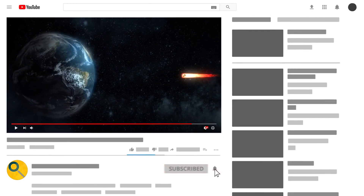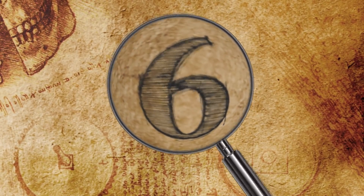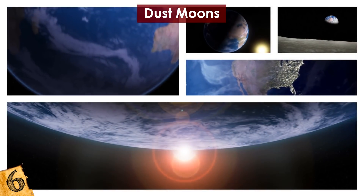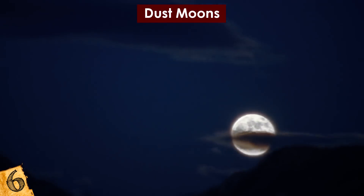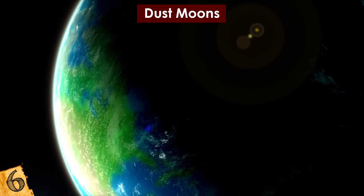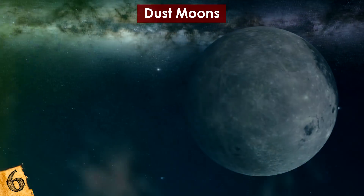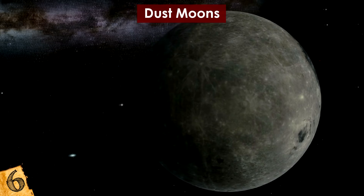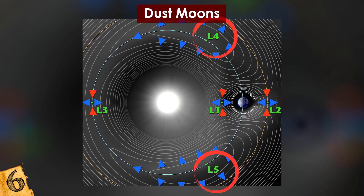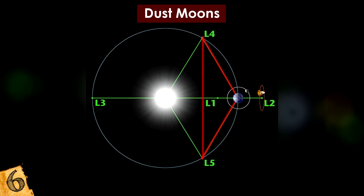And now for number 6 — but first, if you are new here, welcome, and be sure to subscribe before you leave! Number 6: Dust Moons. How many moons are there around the Earth? The obvious one is responsible for oceanic tides and illuminating the night sky. But the interaction of gravitational forces between the Moon and the Earth causes something strange. There are five points in space where their gravitational forces balance each other out, known as Lagrange points, and two of them — L4 and L5 — are particularly interesting. They form an equal-sided triangle with the Earth and Moon, orbiting Earth the same way the Moon does.